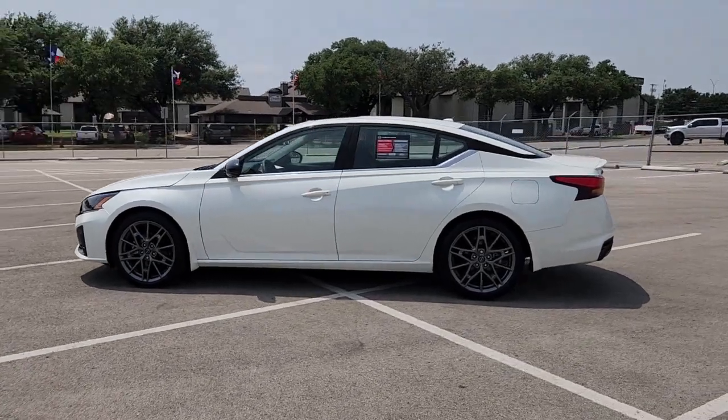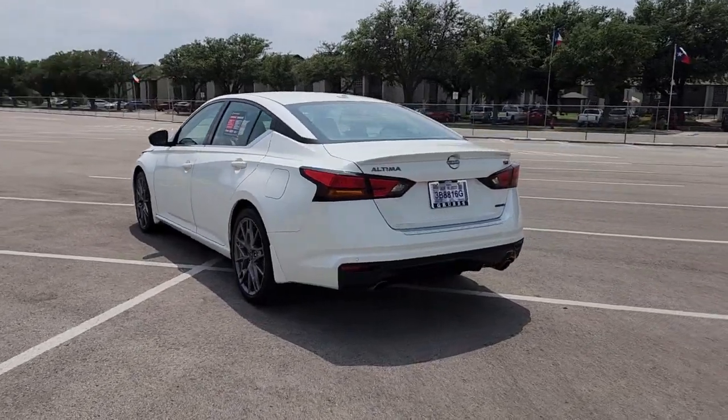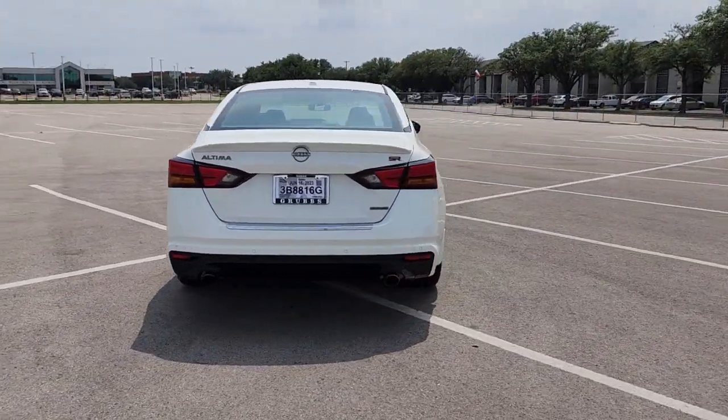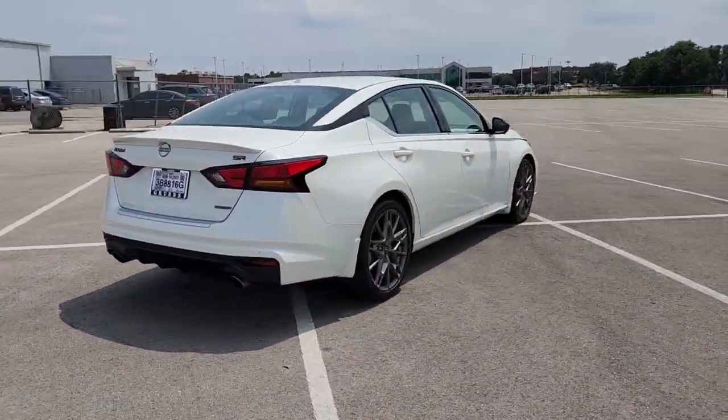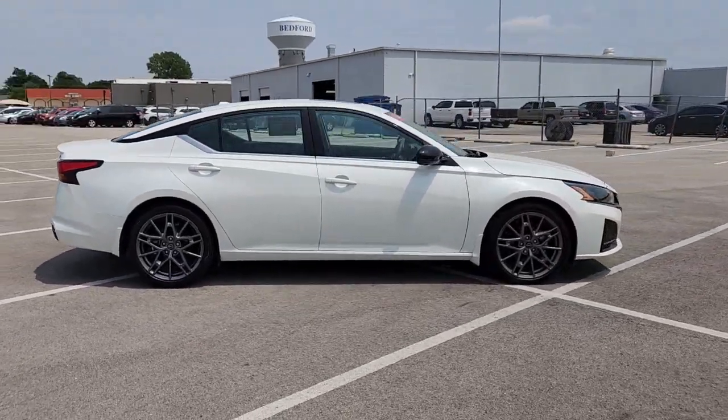You will be amazed by this 2023 Nissan Altima. This vehicle is an outstanding buy with fewer than 10,000 miles on the odometer. Take a closer look at this sporty and practical Altima, from its athletic performance to its